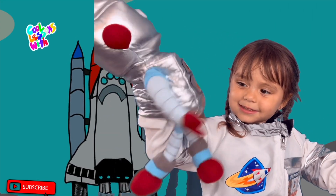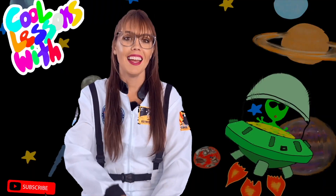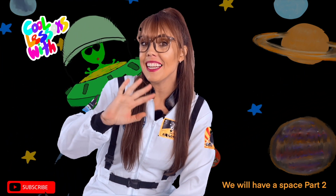All right, cool kids, have a great day! As always, cool kids, it was fantastic learning about the planets with you. Come again soon — have a great day!